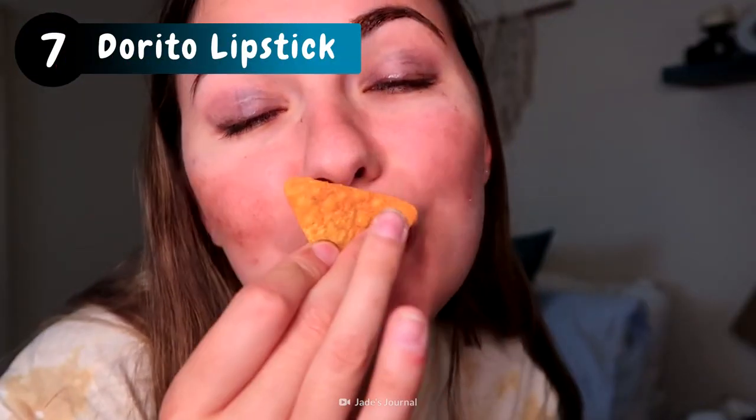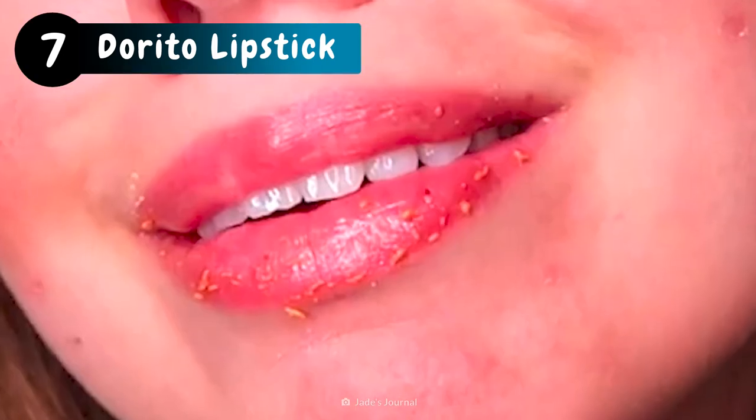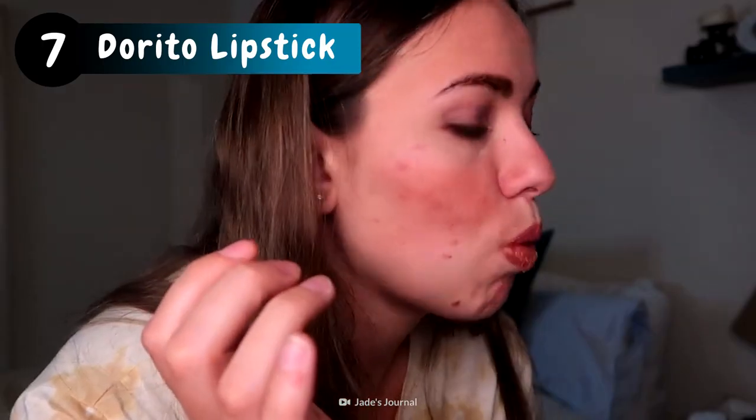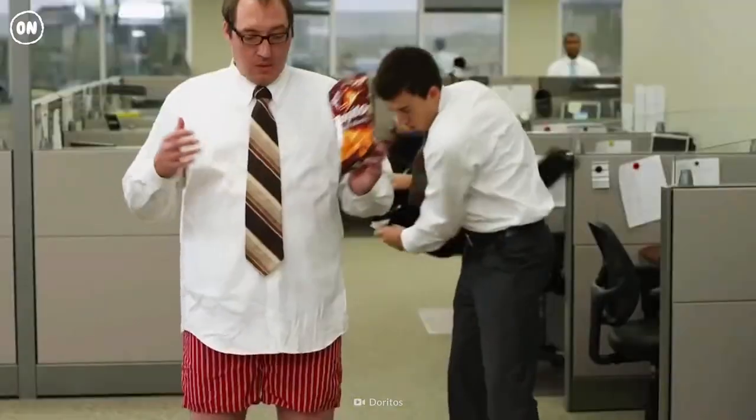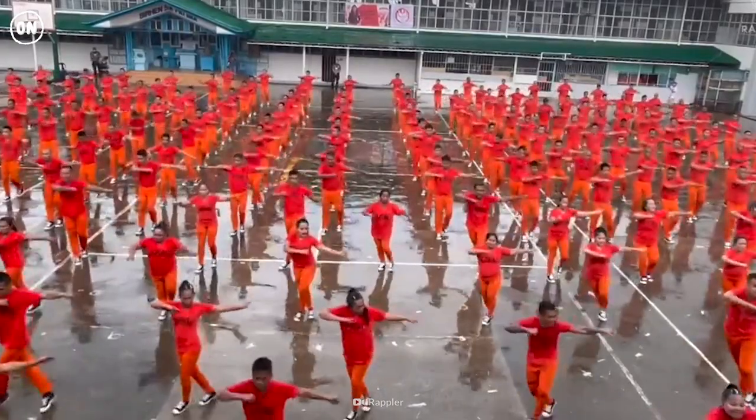Trust and believe, this looked good in jail. This is the tastiest rouge or blush you'll ever use. We all know Doritos stain a lot, so rubbing one on the lips gives a wash of color. You know what they say — orange is the new black.